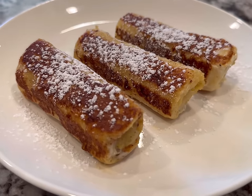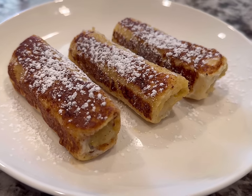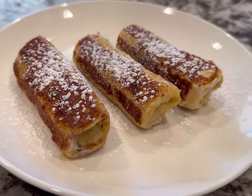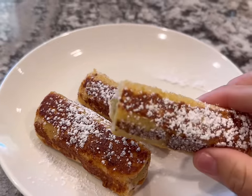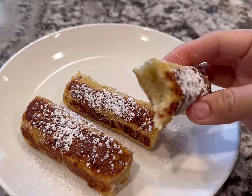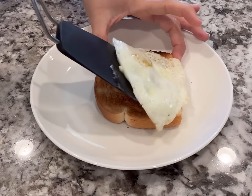My kids absolutely love this one too. So if you try it, please let me know down in the comments — I'm really interested to see your reaction to this one. When we're eating on a budget, that doesn't mean it has to be boring.